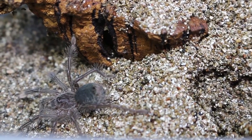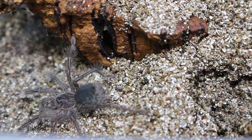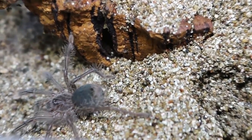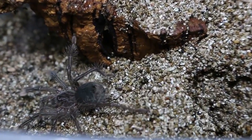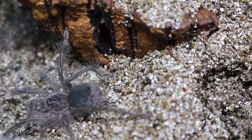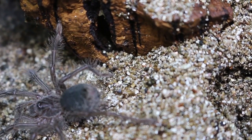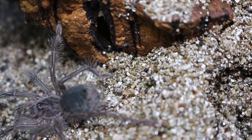This is a terrestrial species from Guyana that enjoys temperatures in the mid 70s to mid 80s Fahrenheit and about 70 to 80% humidity. This species starts off large and is medium to fast growing, topping out at a whopping 10-inch leg span, which is what people call the dinner plate size tarantula.